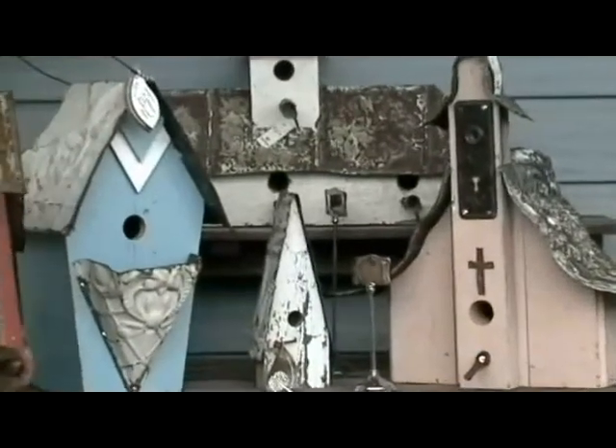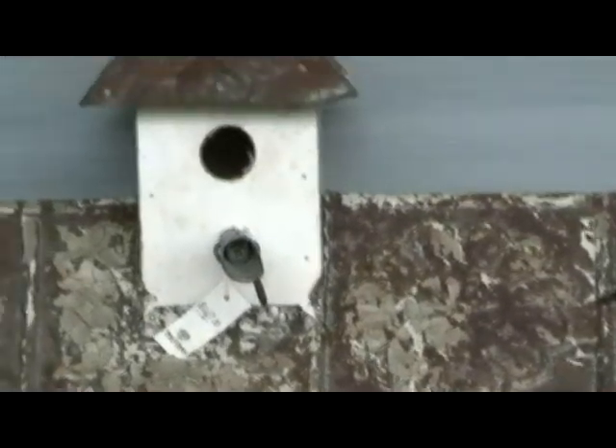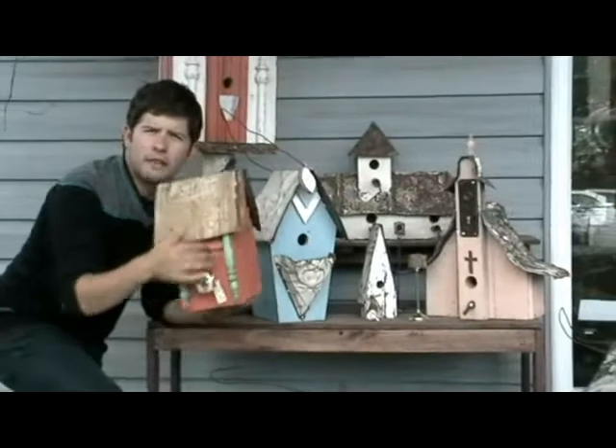They are absolutely incredible. And the beautiful thing about these is the birds actually will nest in them. So you can have something that has historical flair made in Canada, and the birds will just love you. On the back, what's so great about them is they can easily be opened up for easy cleaning access, and every bird will love them.